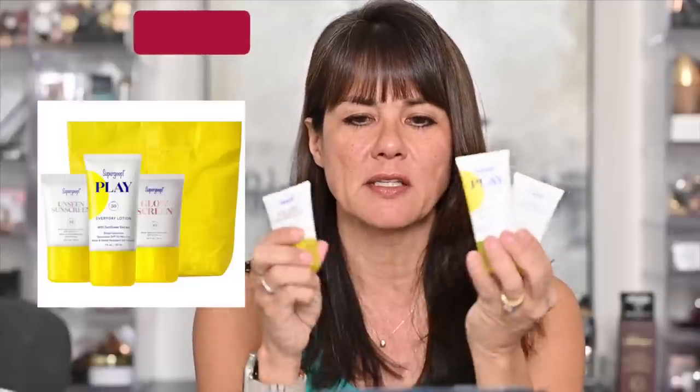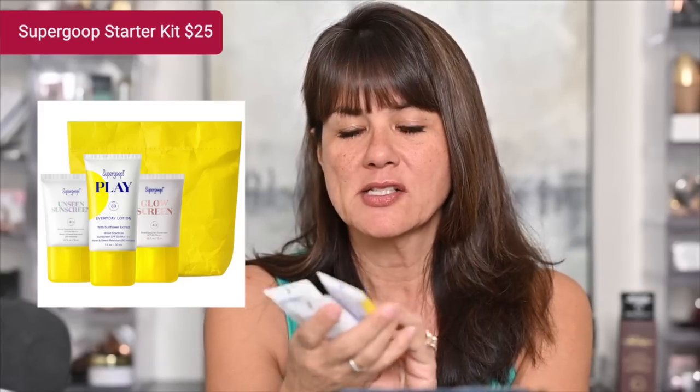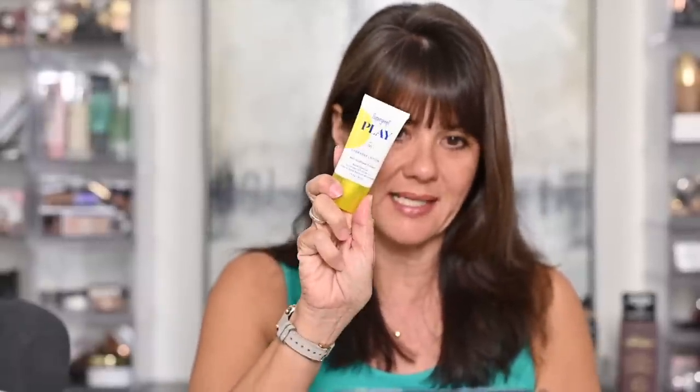I purchased a Supergoop set from Sephora to test out their different types. It's about $25 and comes with three little trial sizes — really two ounces of sunscreen total, which is equivalent in cost to some of the more expensive sunscreens at Sephora. So I have the Unseen Sunscreen, which a lot of people have talked about, the Glow Sunscreen, and the Play Sunscreen. My favorite of all of them is the Unseen Sunscreen, which is SPF 40.